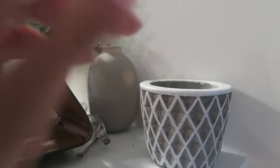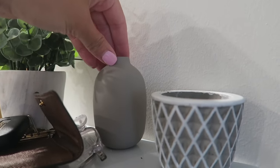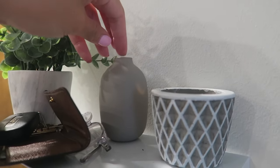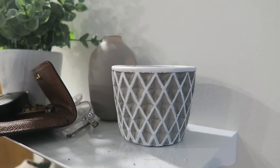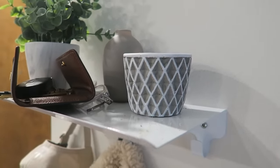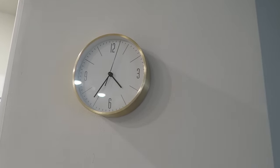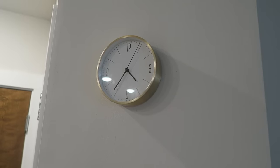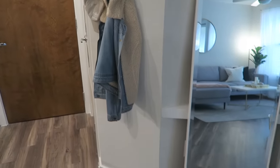This little pot is actually from Giant grocery store — it came with a succulent but unfortunately the succulent died. Up here I have a clock from Target. And then here is my full-length mirror from Bed Bath and Beyond — it was about $70, but I had a 20% off coupon so I got it for maybe $55-$60. It also has a little stand so you can make it stand, but I just have it leaning against the wall. That's it for this little corner and the entryway.